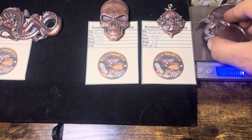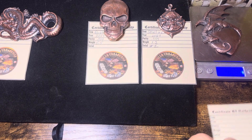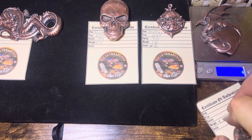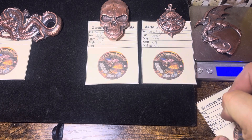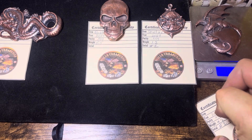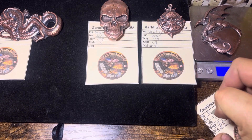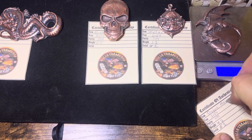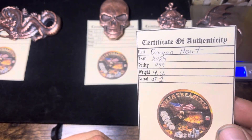I don't know how much it weighs, but we'll find out — 4.2 ounces. Weight is 4.2 ounces, serial number one. And that is the Dragon Heart — I'm going to call it the Dragon Heart. Number one, right there.